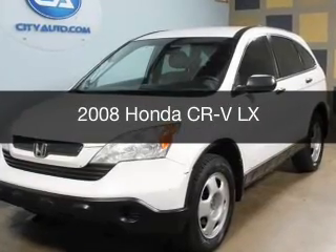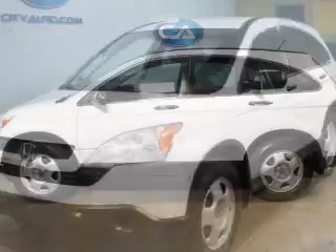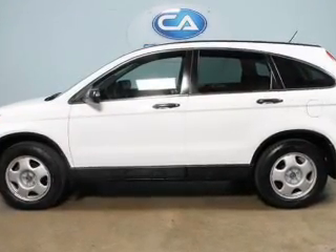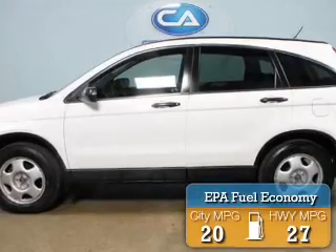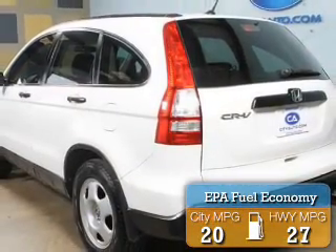This is a used 2008 Honda CR-V, powered by front-wheel drive, a 2.4-liter 4-cylinder engine, and a 5-speed automatic transmission. Great fuel efficiency saves you money by requiring fewer trips to the gas station.